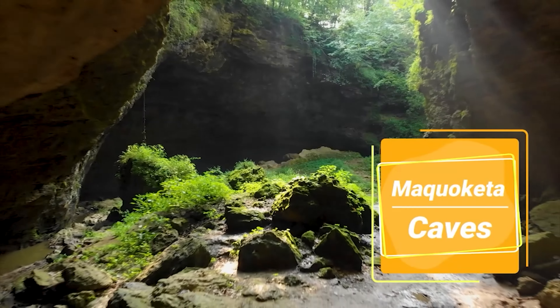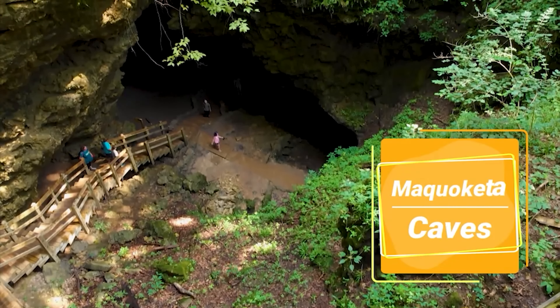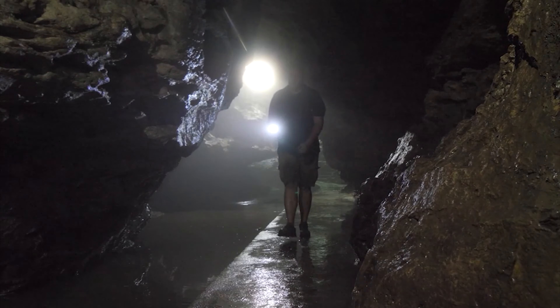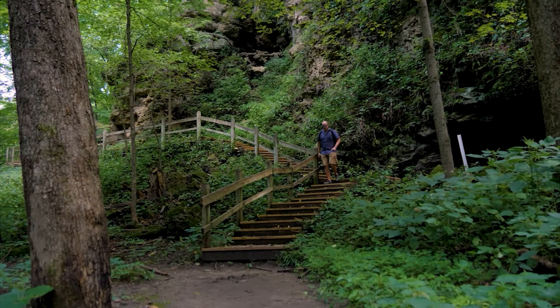Starting off our hike, we'll be visiting Maquoketa Caves State Park. With more caves than any other state park in Iowa, Maquoketa Caves is one of the most unique outdoor attractions you'll find in the state. The park has a six-mile-long trail system which links up to the caves and scenic overlooks throughout the park.